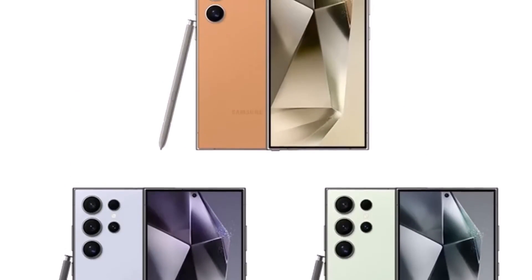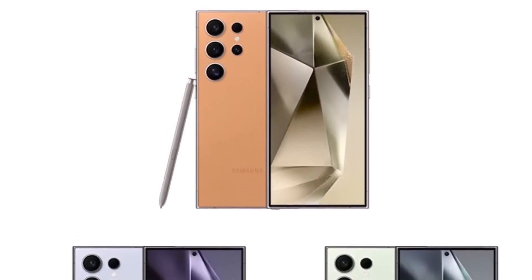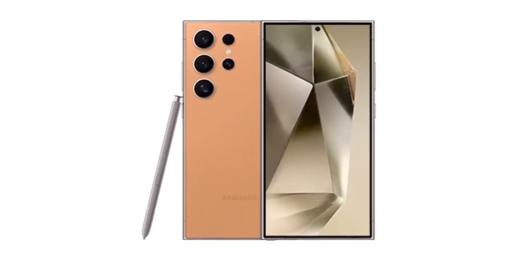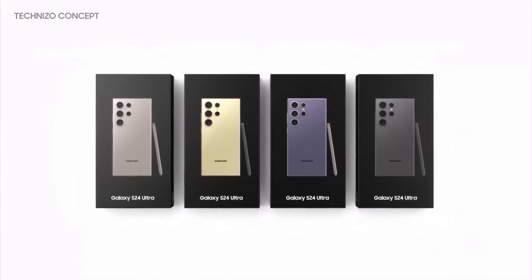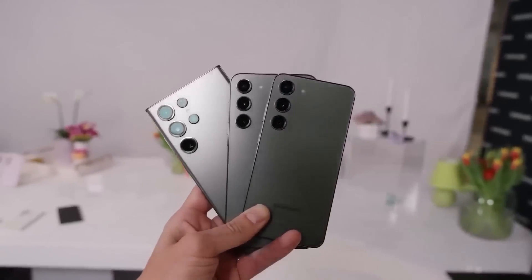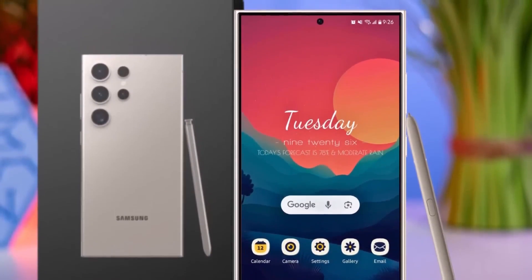It's worth noting that this leaked Galaxy S24 series spec sheet doesn't mention any information about the AI features of the new lineup. Samsung may be intentionally keeping this information under wraps to make the Unpacked event spotlight focus on these AI features. So mark your calendars for January 17, 2024, when Samsung will officially unveil the Galaxy S24 series at an event in San Jose, California. We'll be on the ground to bring you all the latest updates from the event.